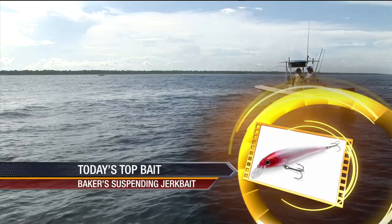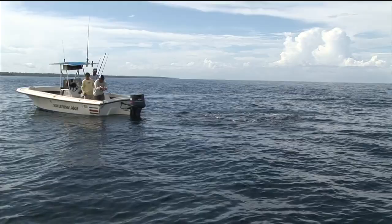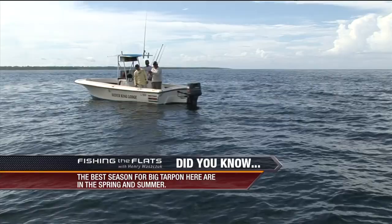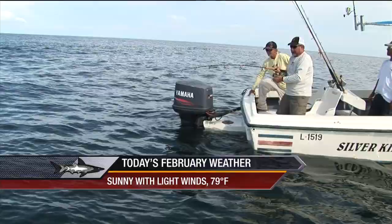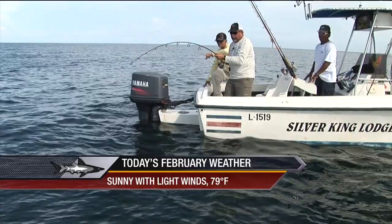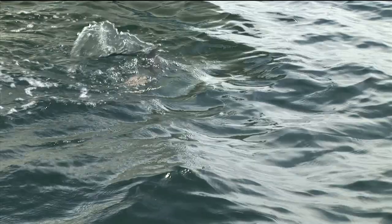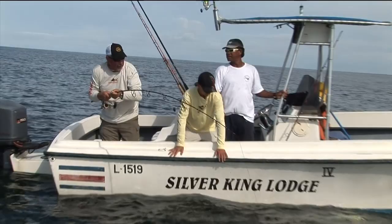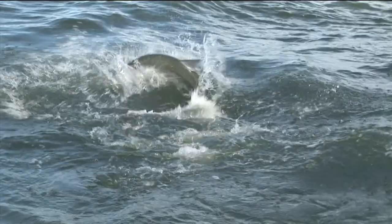That water is so crystal clear — a little bit different from the muddy water we were fishing in earlier. You can see that red and white Baker lure hanging out of his mouth. One hook's pulled out; I've got a hook in the cheek it looks like. Just because he's got a treble hook — that is a feisty fish.